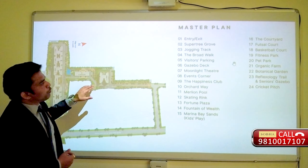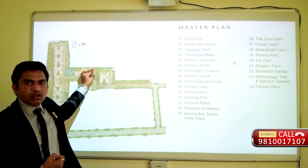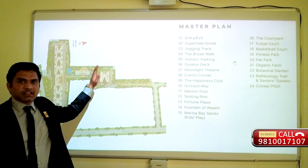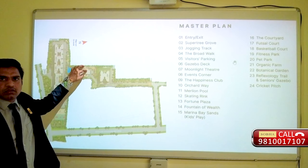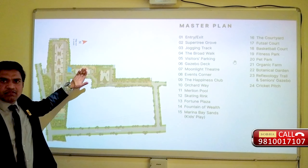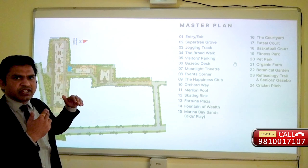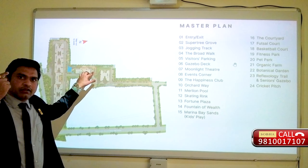There is an events corner where events can happen - like Independence Day celebrations or any festivals. For private events like a birthday party, parties can happen in the clubhouse with the multi-purpose halls. The Happiness Club features a multi-purpose hall, crochet area, gym, and an open party hall on the terrace - open to sky. Inside there is an air-conditioned multi-purpose hall. The clubhouse is ground plus 2 stories with a terrace.